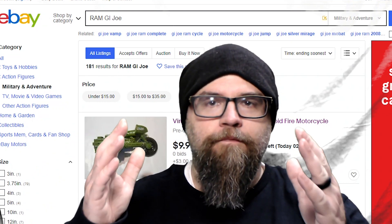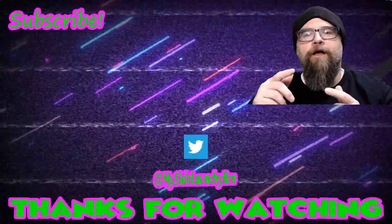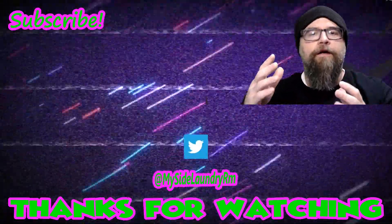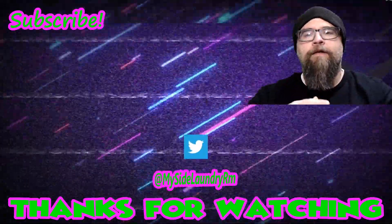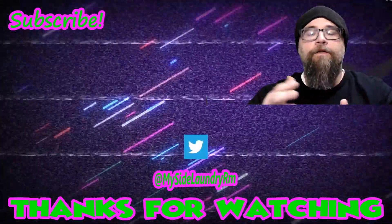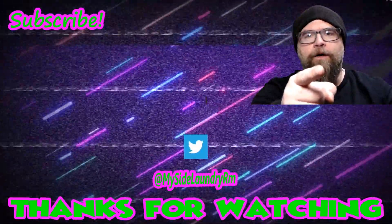Anyway, thanks for watching. I hope you enjoyed this episode. If you did, please give me a thumbs up. If you have something to say, please leave a comment — I love reading them and I love getting back to everybody. And if you're new around here and you enjoyed this or any of the episodes that YouTube is recommending, please hit subscribe. And if you hit that little bell icon, you'll be notified whenever there's a new episode. So until next time, thanks for watching. Keep being rad and stay dorky.